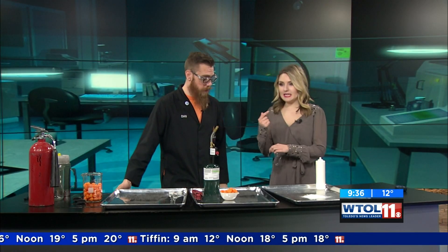We have Imagination Station come in, and Dan is one of the most fun ones here with us this morning — you've got definitely fun and science mixed together. Good morning! So today we're definitely going to have some fun.